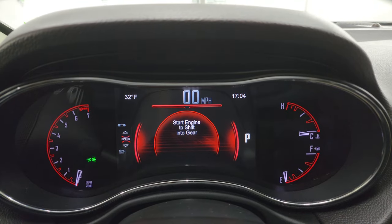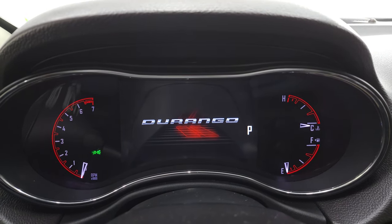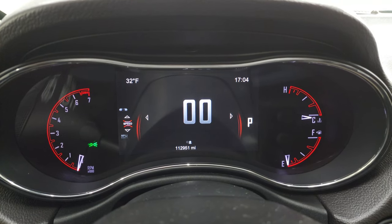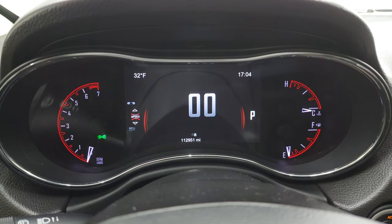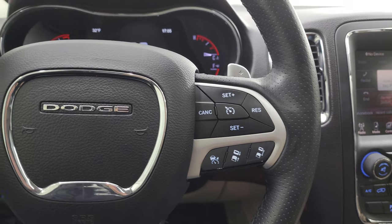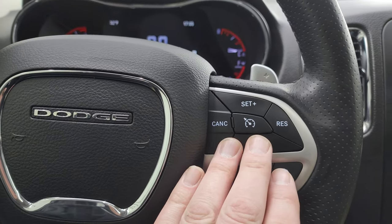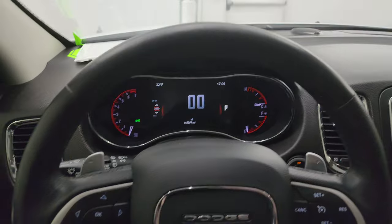You get the 7-inch LCD display with the Durango animation at startup. The instrument cluster is very nice and clean, and this vehicle has 112,951 miles, if you can believe it. You get the digital speedometer, outside temperature display, and time display. This one comes with the heated leather-wrapped steering wheel. It has Bluetooth and information center controls on the left, audio controls on the back, paddle shifters, regular cruise controls, and adaptive cruise controls on the right as well. There are no rips or tears on the steering wheel — that's in really nice condition.